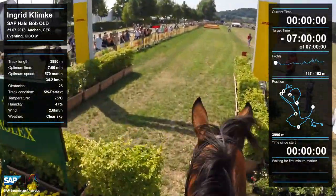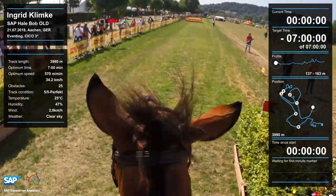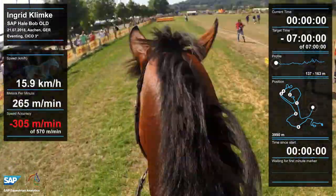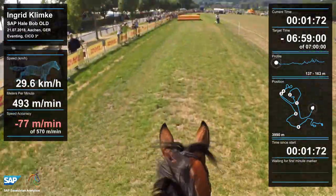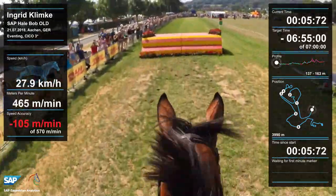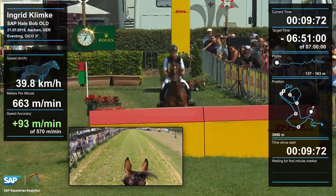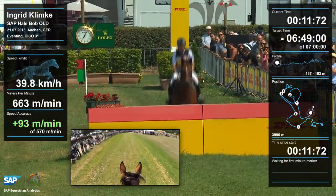Bobby is ready for the next adventure and waiting for fence number one. He's shaking his head — he couldn't hardly wait to start. Right away he speeded up and took the first fence really fluently, increasing the speed right away after fence number one, looking for fence number two.